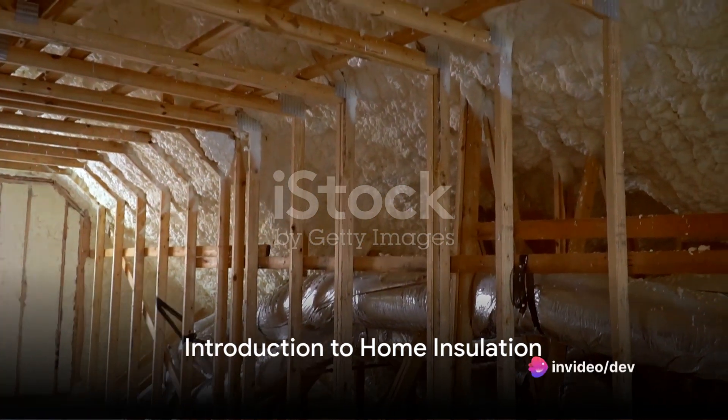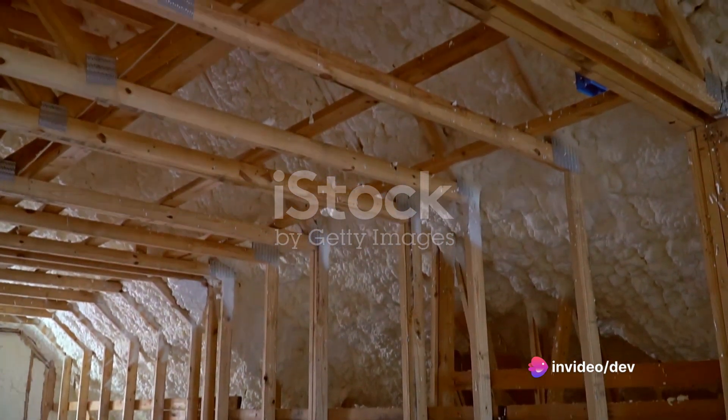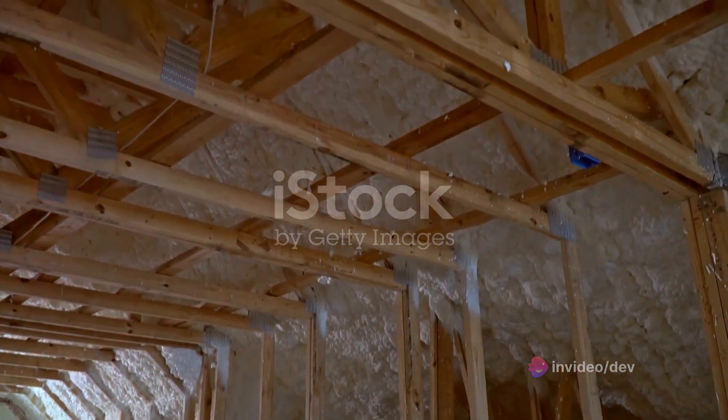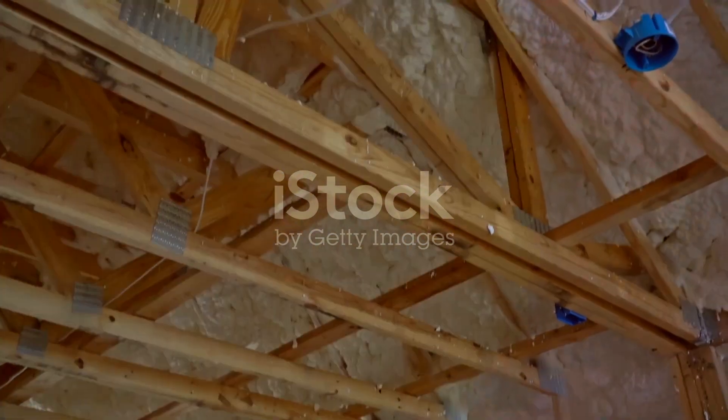Are you aware of the role your home's insulation plays in your everyday comfort and energy savings? Welcome to our guide on home insulation installation, a journey into the world of warmth, comfort, and energy efficiency.